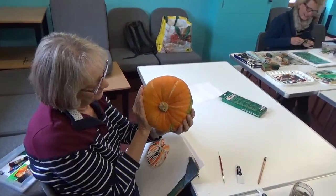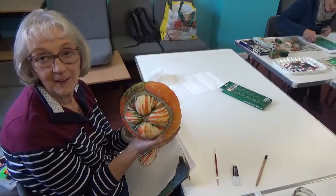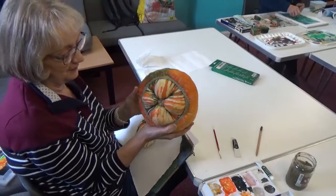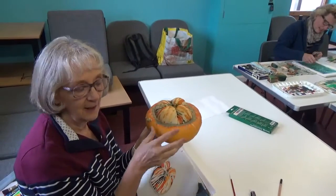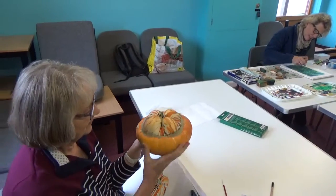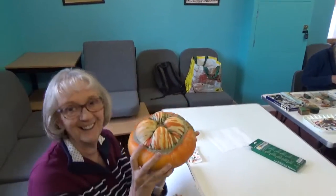So what's the story behind this then, Anne? Oh, I bought it from a farm shop. Farm shop? Yeah. It doesn't look real, does it? No. It's called a Turk's Turban — a squash. I suppose it looks a bit like Aladdin or something. Yeah.